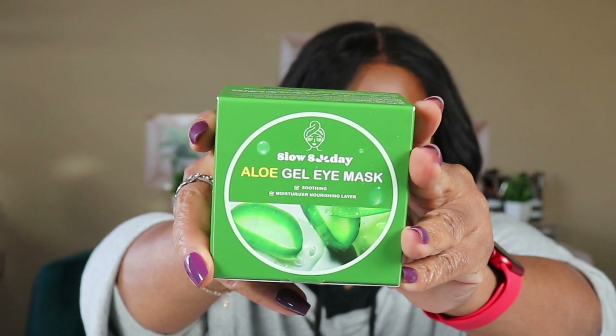A lot of beauty stuff. Normally I do the clothing haul, but I want to check out everything. This is the aloe gel eye mask. You get a little scooper to get the eye mask out with, and this is what they look like. I'll put the link below for everything. I'm going to be trying these out tonight.